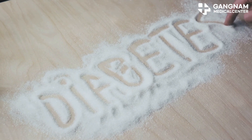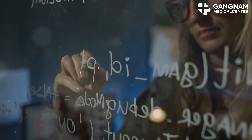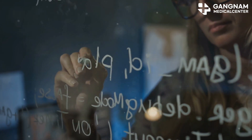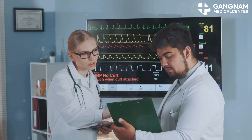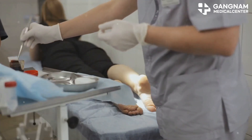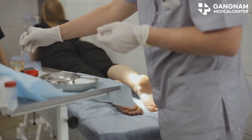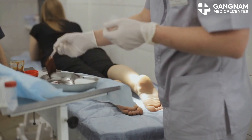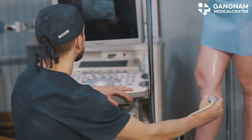First off, diabetes isn't just about high blood sugar — it's the complications that make it dangerous. Think cardiovascular disease: high blood sugar can damage your blood vessels, leading to heart disease and stroke. Then there's nerve damage, or neuropathy. This can cause pain, numbness, and even lead to amputations if wounds don't heal properly. Diabetes also targets your kidneys — diabetic nephropathy can reduce kidney function, sometimes leading to kidney failure.